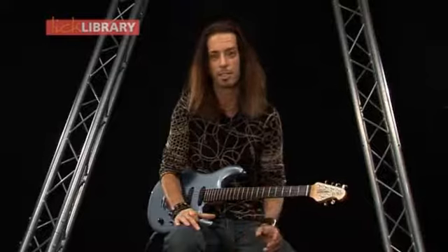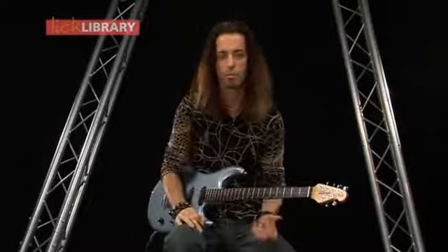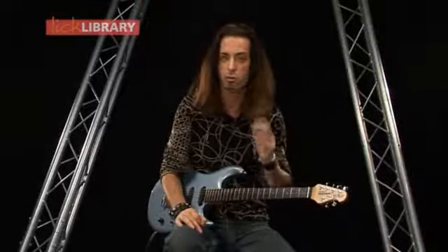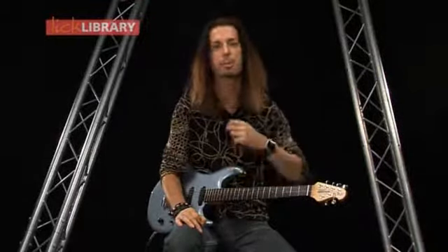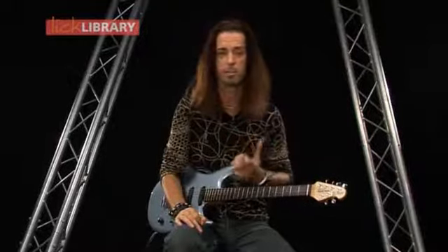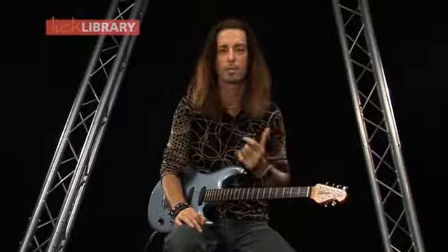There's pretty much nothing he doesn't do — tapping, speed picking, great bends, great tone. And beyond that, he's a great melodic player. So if you can get some melody into your playing, don't always think fast is better. Sometimes less is more, but make great choices of notes.